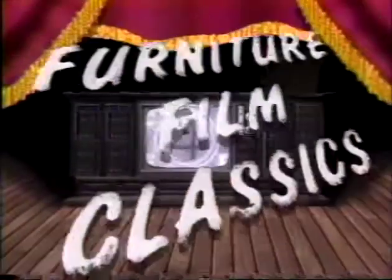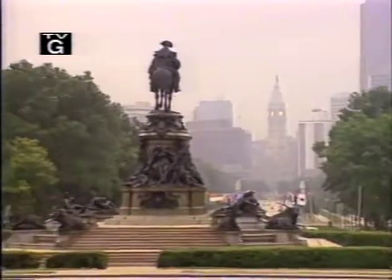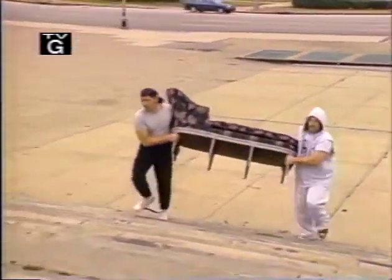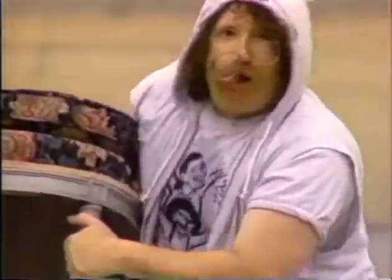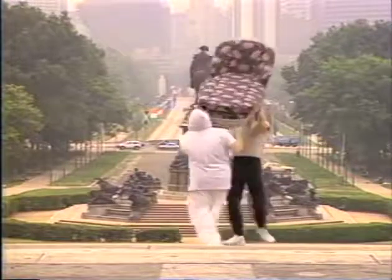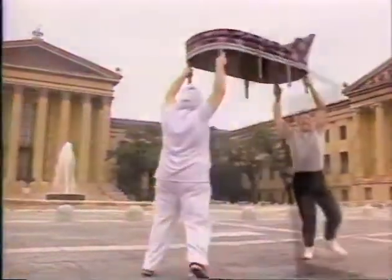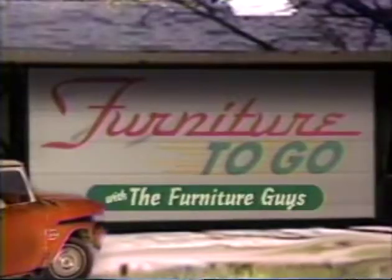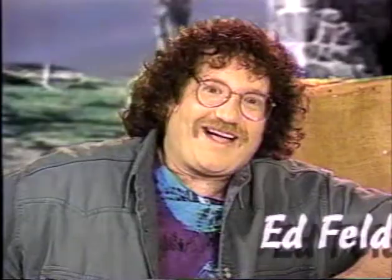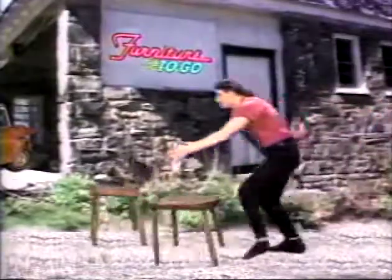Tonight on Furniture Film Classics: The Legend Continues.